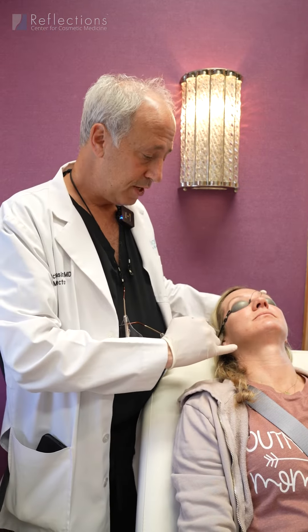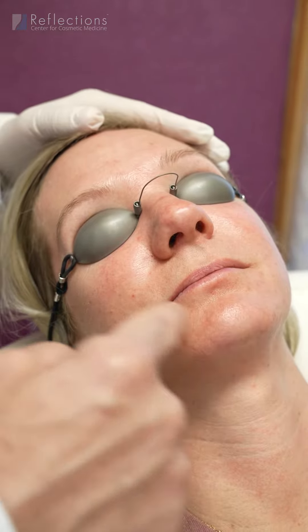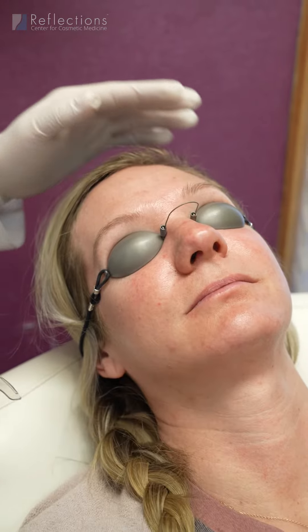What we're about to treat is rosacea, and rosacea comes in a lot of different forms. What we see here is redness, which is caused by inflammation, as well as some dilated blood vessels.